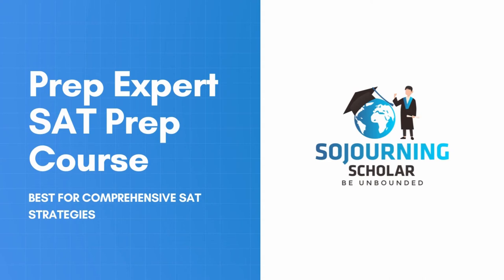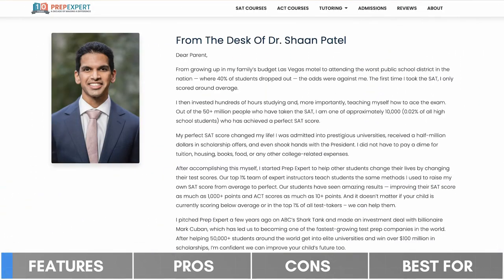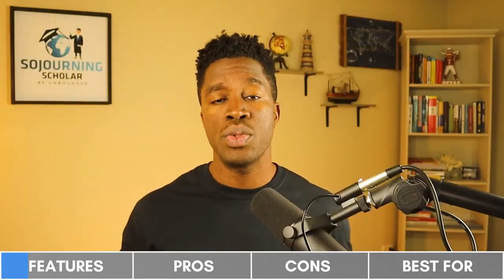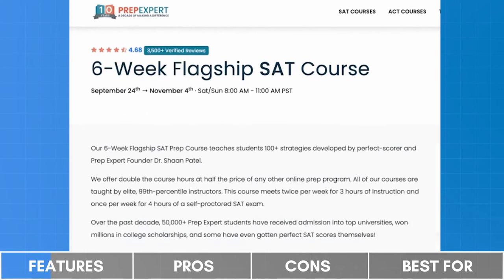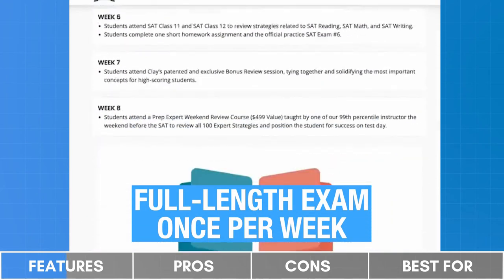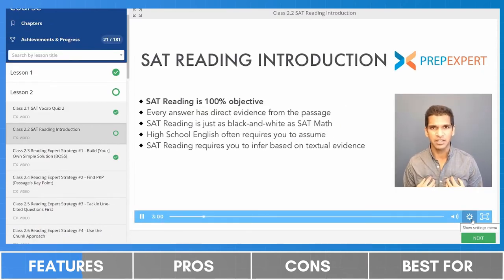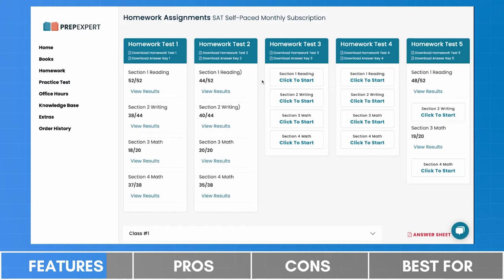Our third pick is PrepExpert, selected for its comprehensive SAT strategies. PrepExpert offers a combination of self-paced online courses and live online classes with durations of six and eight weeks. The unique value proposition of their SAT prep programs are the 100-plus SAT strategies developed and taught by Dr. Shaan Patel, the founder of PrepExpert. These strategies allowed him to attain a perfect SAT score despite starting from an average score, and after several years of coaching thousands of students, these strategies have been refined for the ever-evolving SAT. However, PrepExpert does not create their own SAT practice questions or full-length practice tests, as their philosophy is that students should prepare exclusively with questions created by the makers of the SAT.